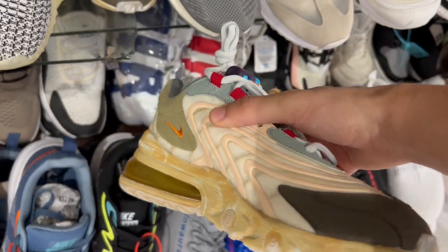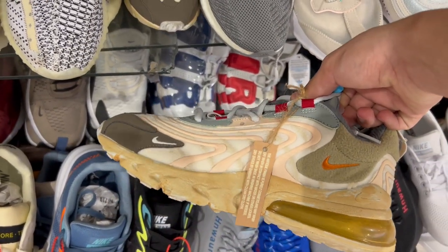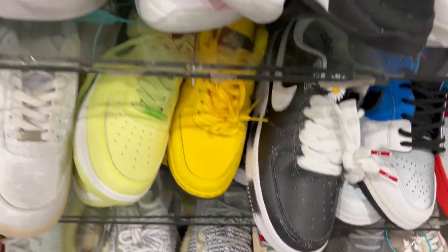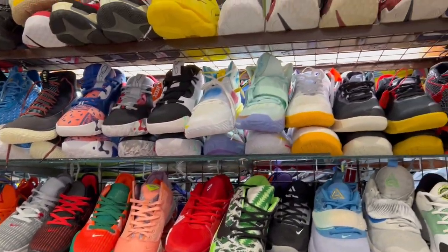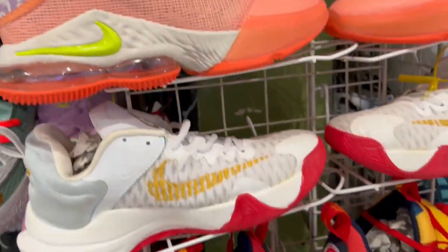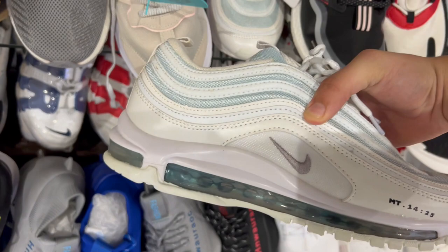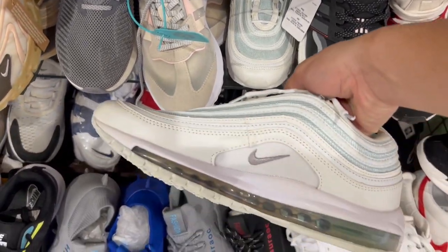I'm not a big sneaker head, but I found the knockoff Nike shoes. If there are people watching who are into shoes, the question is: are these the real deal? I wonder if I bought these for someone I knew personally, would they get mad at me? I mean, it looks the same.